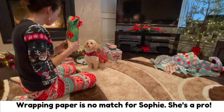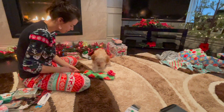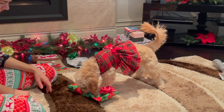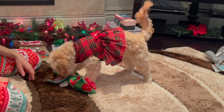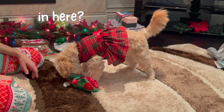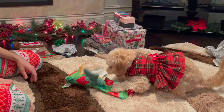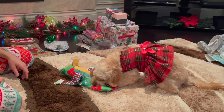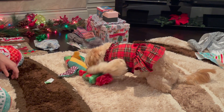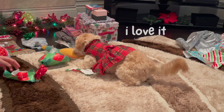Sophie, sit. Oh my gosh, that was quick. She got the wing. Oh, Sophie, it's a birdie. Oh my goodness. Right for the kill. Sophie, look, it's a toy. Oh, look at that — she loves it already.